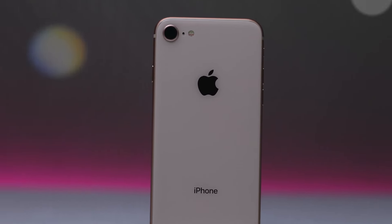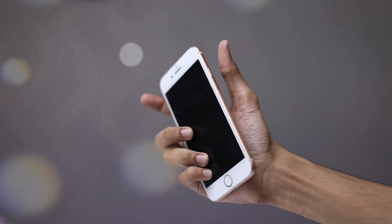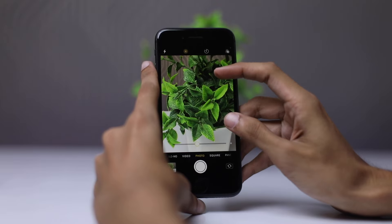Now, let's talk about the camera. The iPhone 8 features a 12MP rear camera capable of capturing stunning photos and videos with vivid colors and sharp detail. The camera also supports 4K video recording, allowing you to capture your precious memories in high resolution.